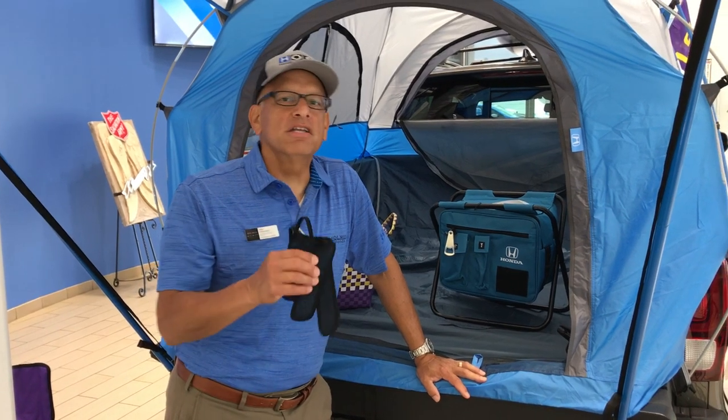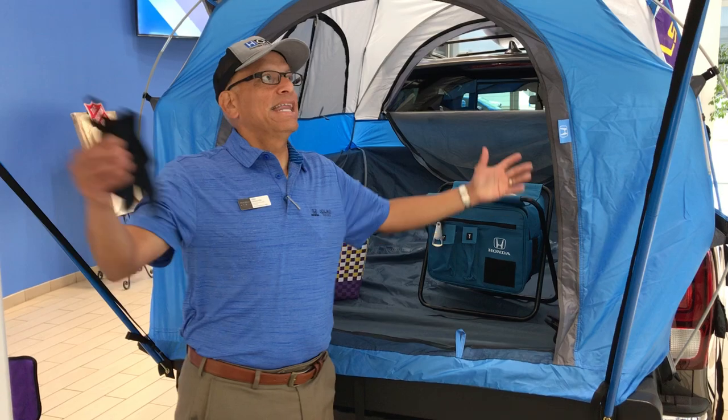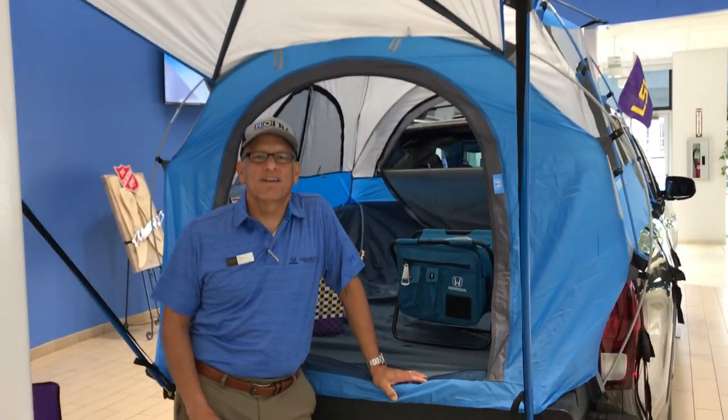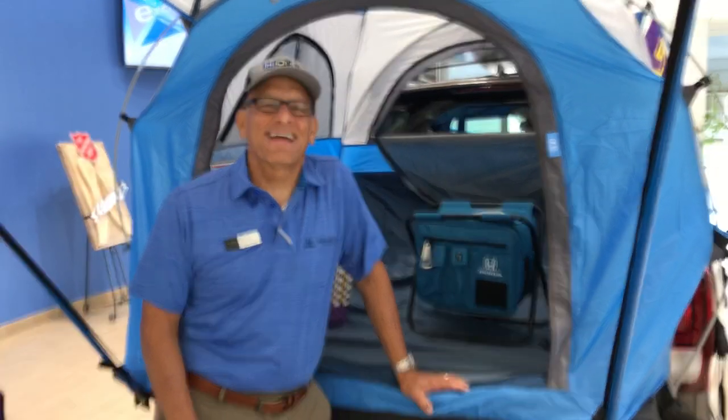There are tons of more features and accessories on the 2020 Honda Ridgeline. As you're getting a look at it, please give me a call — Mike Delacerta at Holmes Honda, 318-212-1200 — and we'll go over some of those additional accessories. Thank you and have a great day.